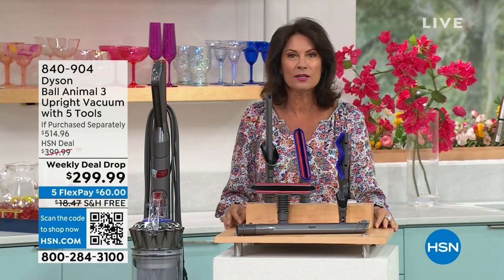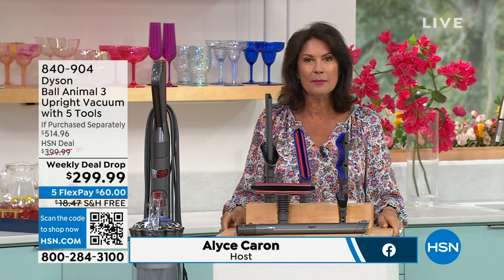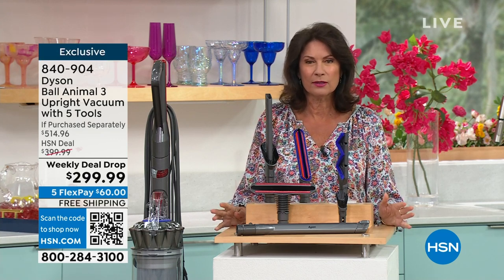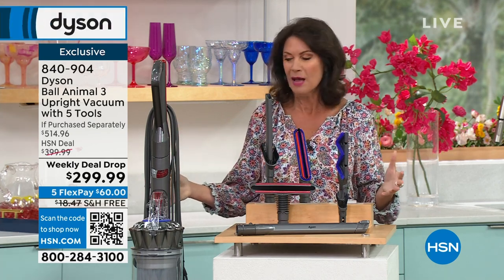Something special for you, because when it comes to cleaning, love it or hate it, we all have to do it. Why not do it with one of the biggest names on the planet? Because when it comes to Dyson, it's not just about vacuuming the floors. This is an entire cleaning system for your home.